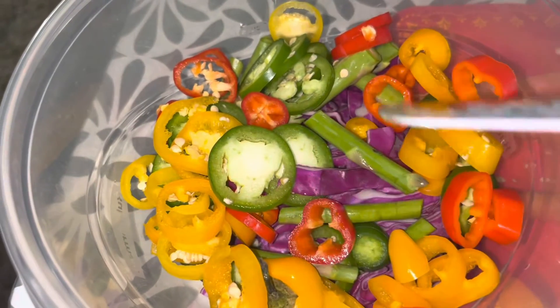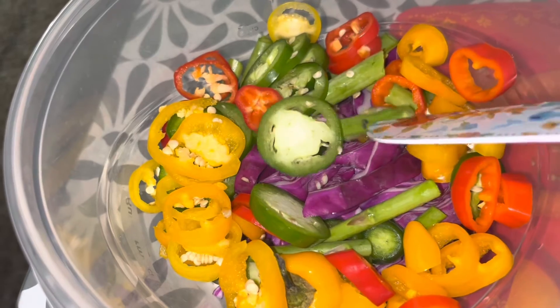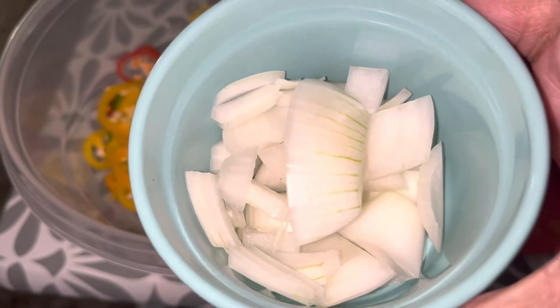I'm not gonna eat all these vegetables — my son will eat some as well, so I just chopped up enough for both of us. I got the white onions chopped up in here too.